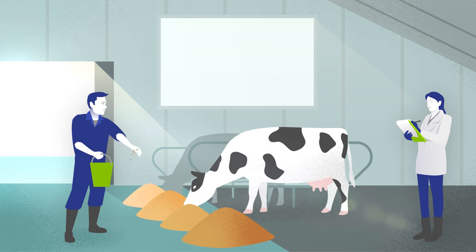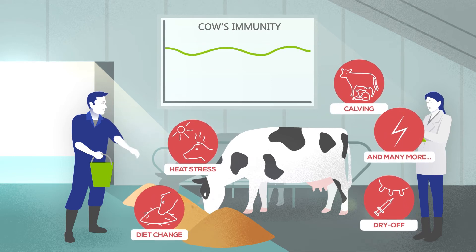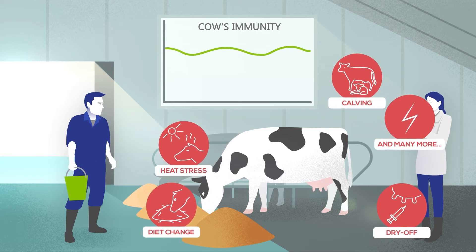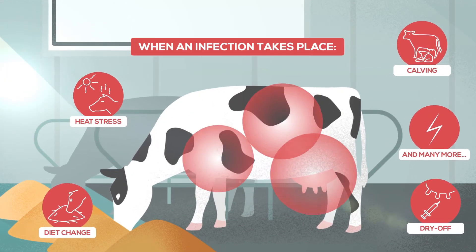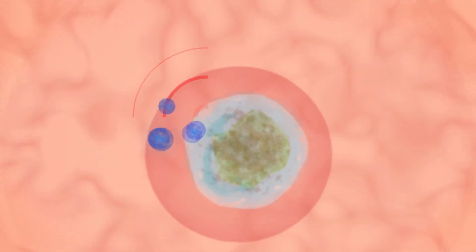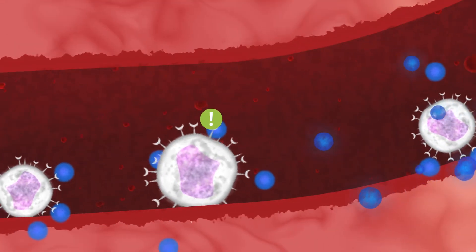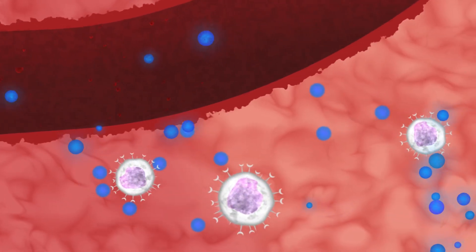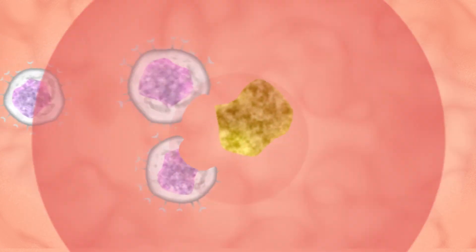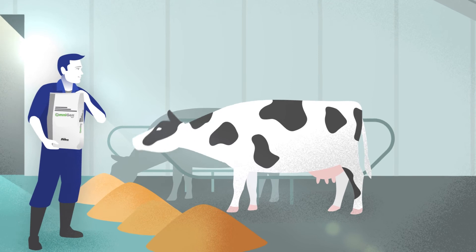OmniGen is backed by 20 years of extensive research and field trials showing that consistently feeding OmniGen helps support your cow's immune competence. When an infection takes place in the tissue, a healthy immune competence allows the neutrophils to more effectively detect infection signals. Then they migrate through the blood vessel walls to the location of infection, where they can combat the infection, keeping your cow healthy and productive.